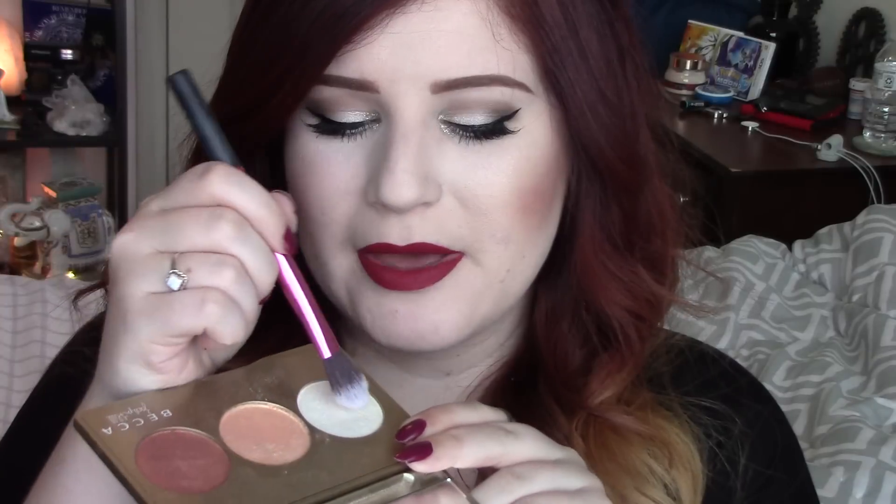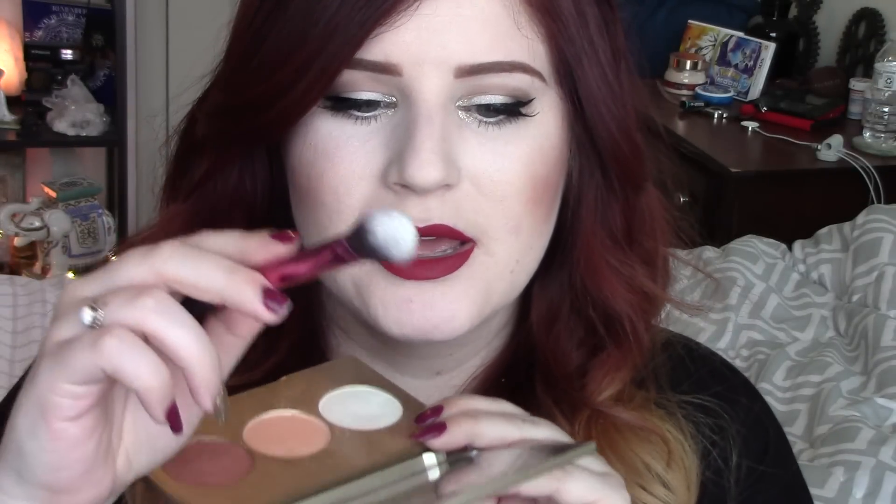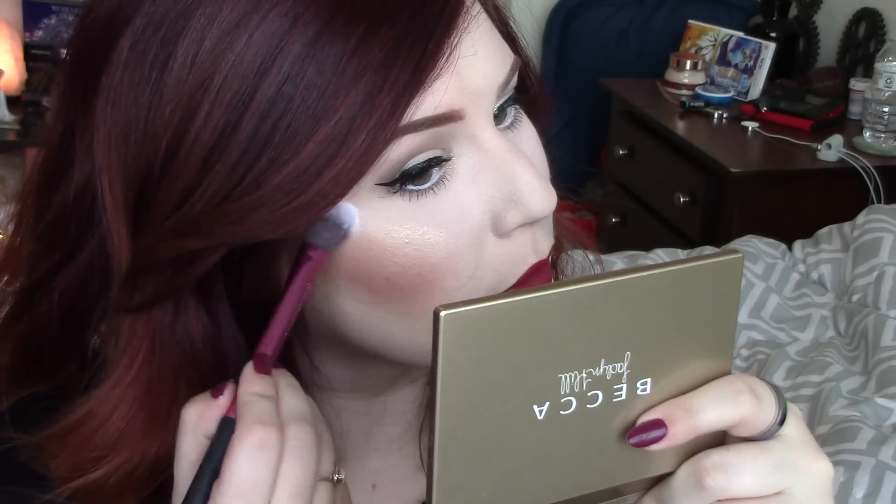For the pearl shade I've got my Real Techniques setting brush and a dupe that I got off eBay - I can link that video for you guys. Pretty much the same brush, very very similar. I'm going to take the shade Pearl from the Becca palette and use my dupe Real Techniques brush, tap off some of the excess, and put that a little bit higher on the cheekbone.